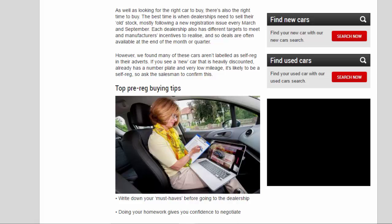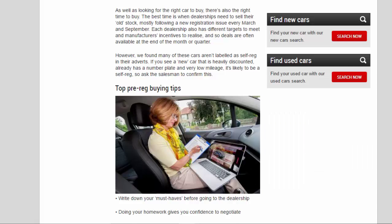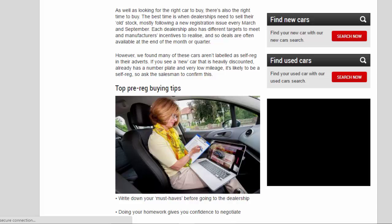However, we found many of these cars aren't labeled as self-reg in their adverts. If you see a new car that is heavily discounted, already has a number plate and very low mileage, it's likely to be a self-reg, so ask the salesman to confirm this.